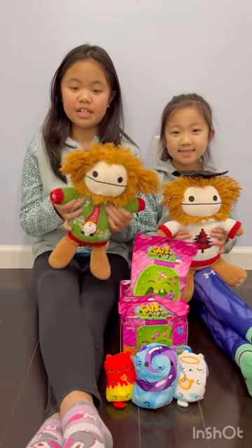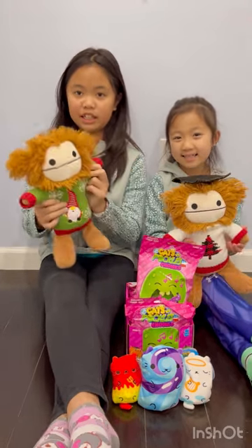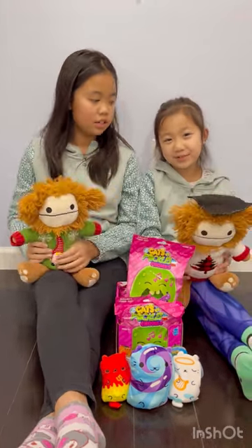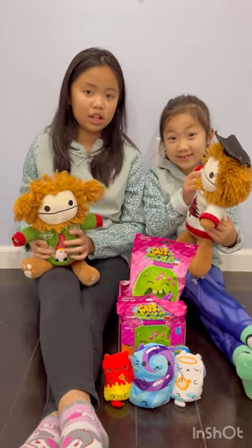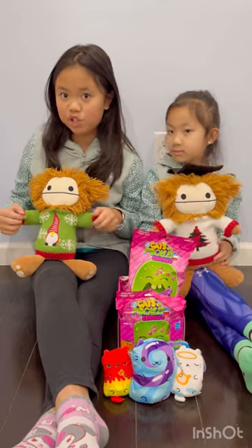Hi guys, welcome to HQ Talks. I'm Benny and this is Hailey. I'm Benny Jr. and this is Hazel. Okay guys, so today we're going to be opening some new fuchsia wave chunks.